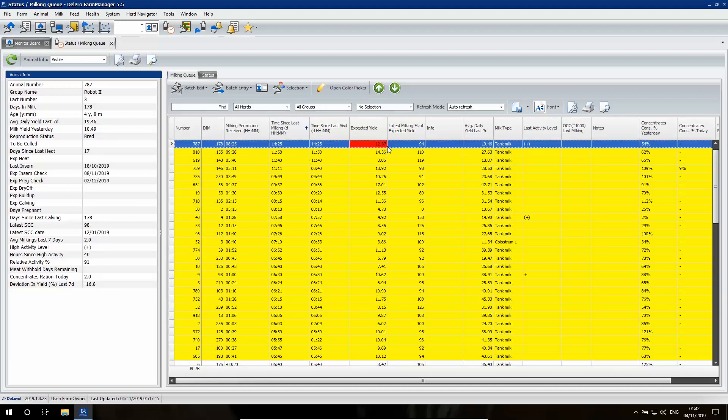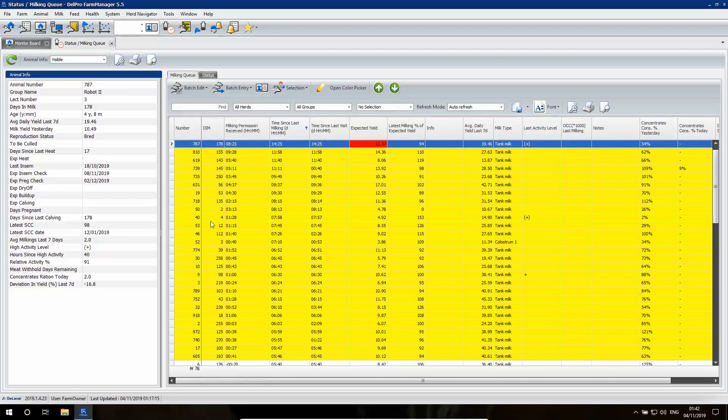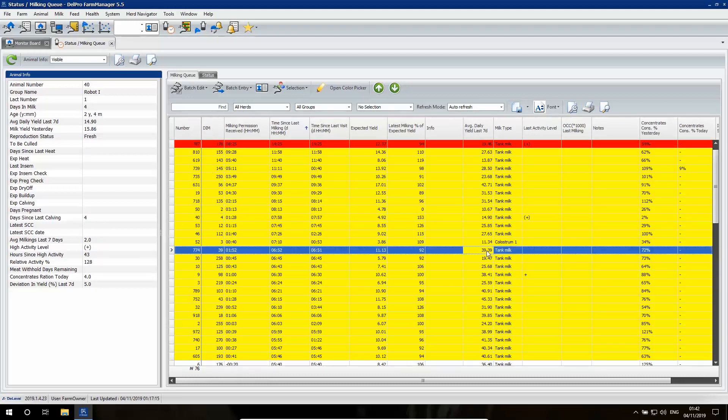Depending on the lactation number, stage of lactation, and production level, cows are individually assigned a milking status. We do not milk cows only based on time. Cows are allowed to be milked according to their production level and stage of lactation, giving every cow a unique milking permission.